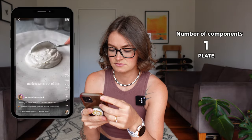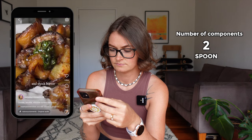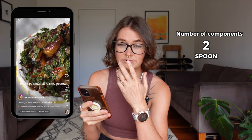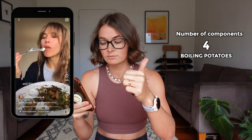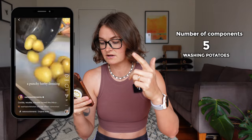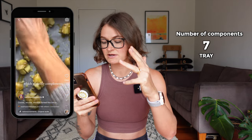Let's watch a 30-second reel together and actually count how many components there are in it. I mean, this looks amazing. We've got boiling potatoes, before that we had washing potatoes, now we're getting a tray, getting a cup to smash them down.